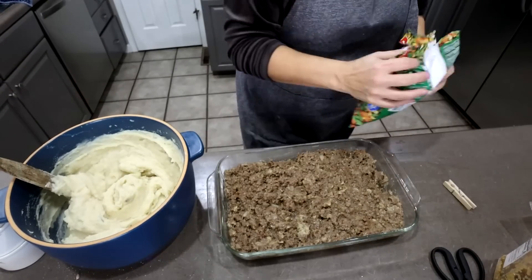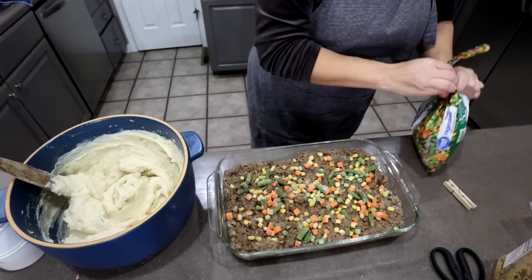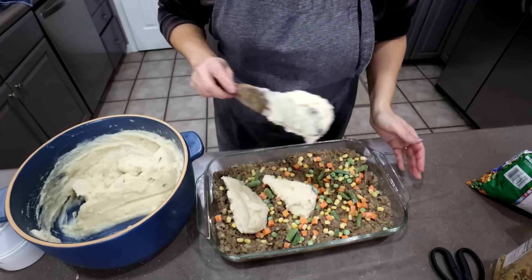That's a great mixture of real potatoes and instant potatoes. I'm going to spread some veggies on top of this and then spread about half the mashed potatoes — because I need the other half for another recipe.